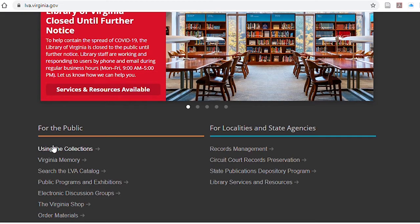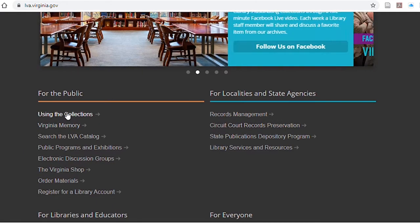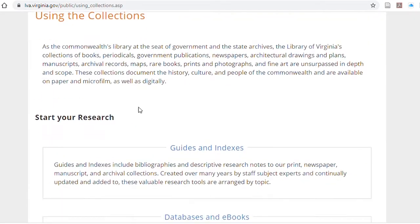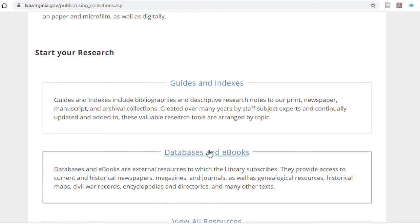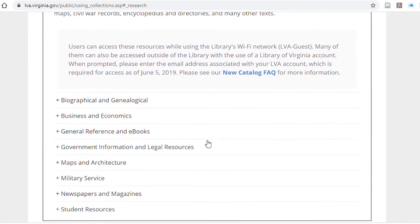The place to look is in Using the Collections. We will later look at how to do research and use the collections at the library, but for the time being we're going to skip over the guides and indexes and look down at databases and ebooks. There are quite a few available here, and nearly all of them are available remotely. They're categorized by subject.